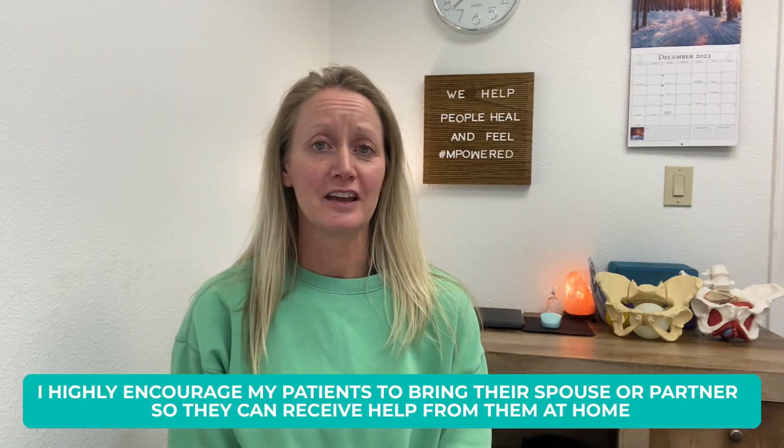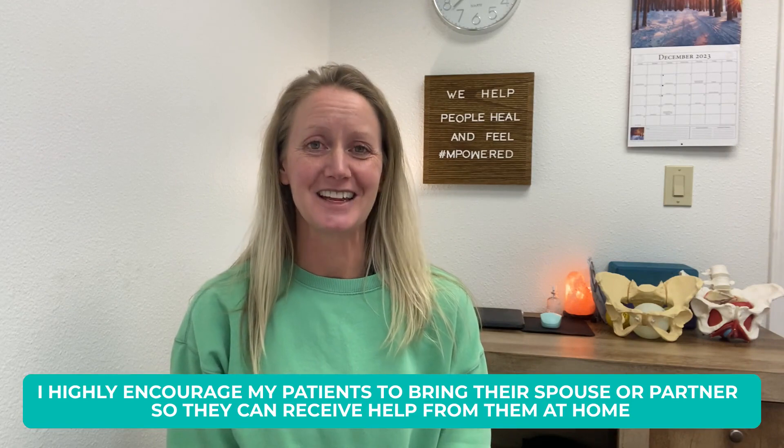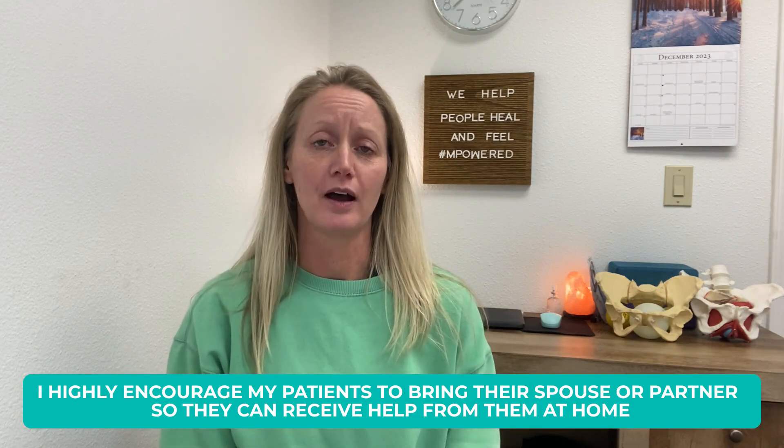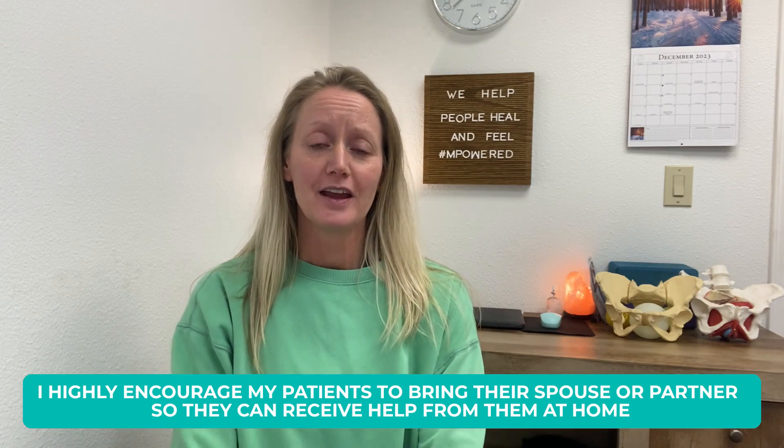So I highly encourage them to bring in their spouse or a partner — somebody that they feel they can trust and that they want to receive some help from at home. It's definitely possible. It's something that I do here at The Healing Spot for my patients. I have them bring in their spouse or partner and I teach them.